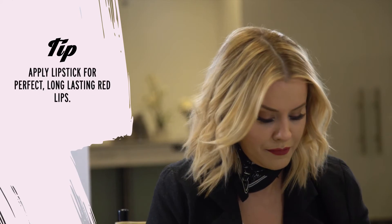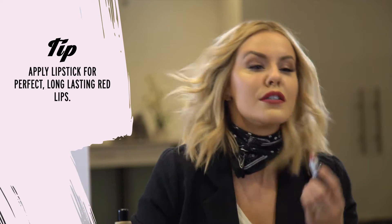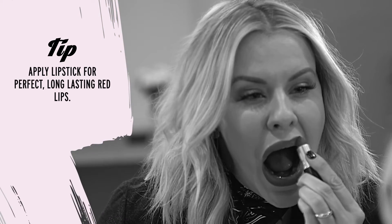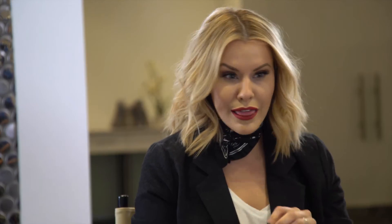It might look okay at this stage, but once you fill in your lipstick on top of it, it's going to be perfect — and this red lip is going to stay all day long.